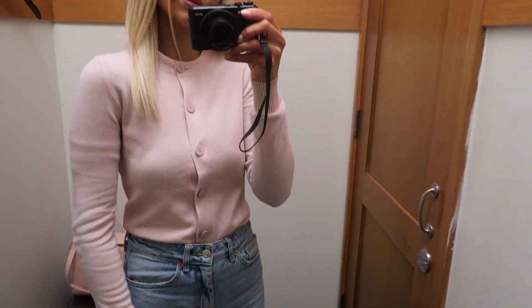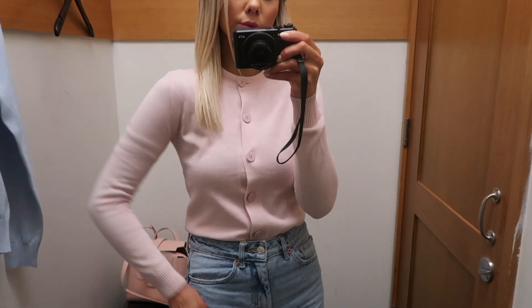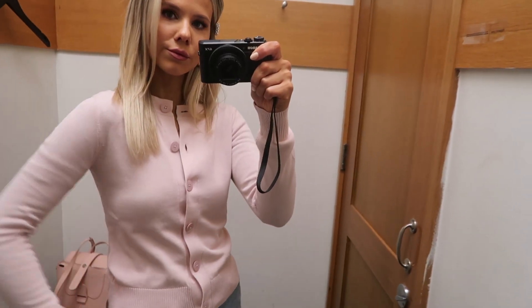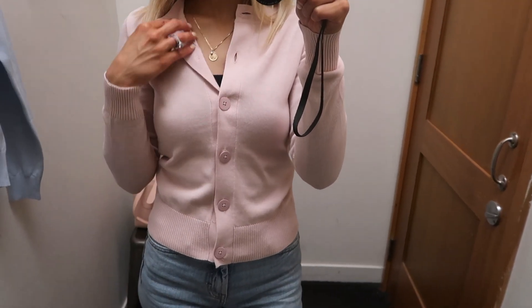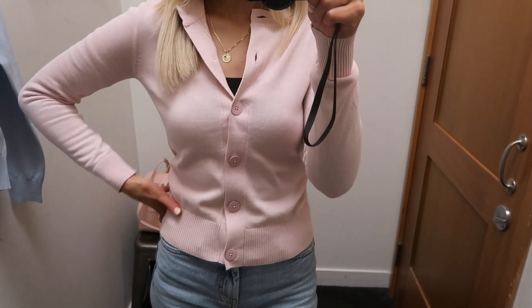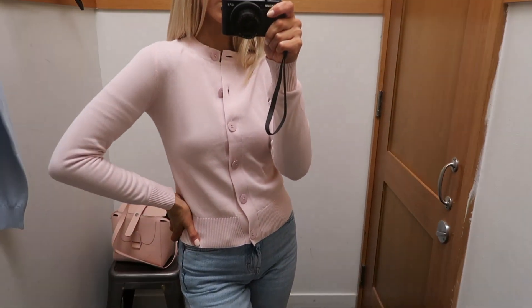Obviously cashmere would be the most ideal — it's the most comfortable — and of course wool if you really want to be extra warm. But it really depends on the budget you have, the season you're shopping for, or even cotton if you're just looking for something easy to throw on over your outfit.